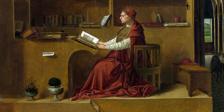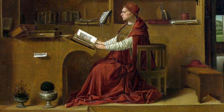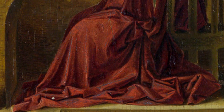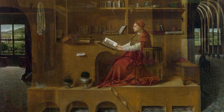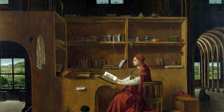St. Jerome is sitting at his desk, lost in a book. He's wearing the usual red robe of a cardinal, while you can see his hat on the bench behind him. The small wooden study is part of a Gothic building, most likely a church or palace.